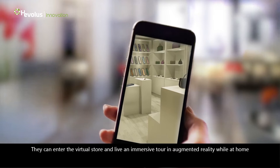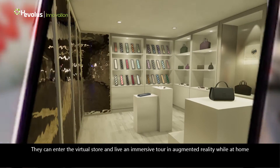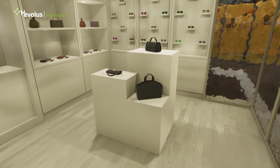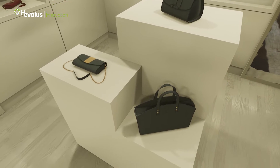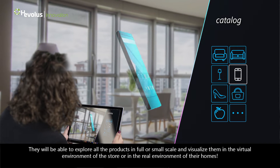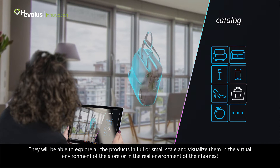They can enter the virtual store and live an immersive tour in augmented reality while at home. They will be able to explore all the products in full or small scale and visualize them in the virtual environment of the store or in the real environment of their homes.